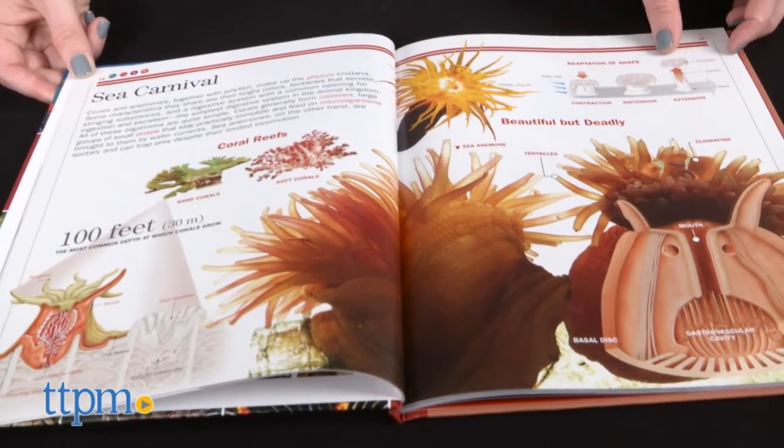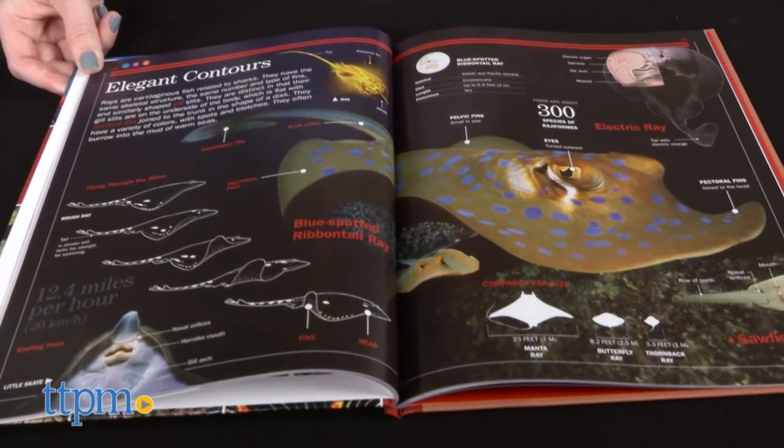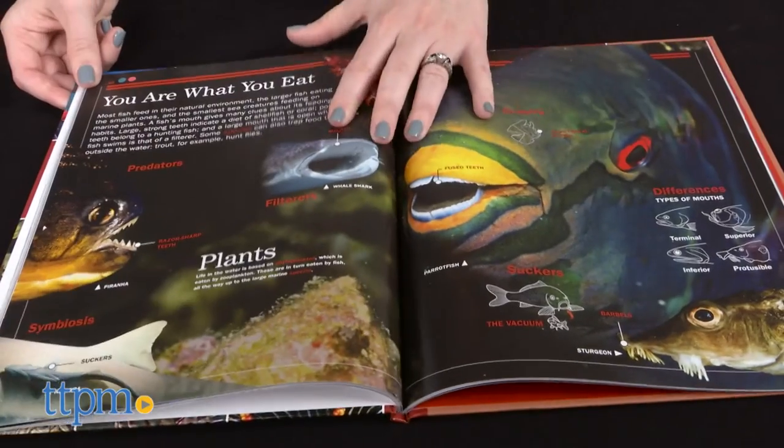Naturally, kids who are interested in science will enjoy this comprehensive set, but the interactivity is engaging enough for just about any kid ages 9 to 14.